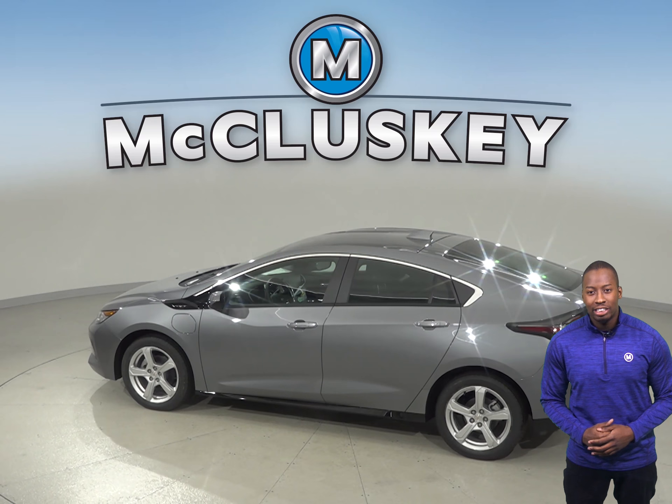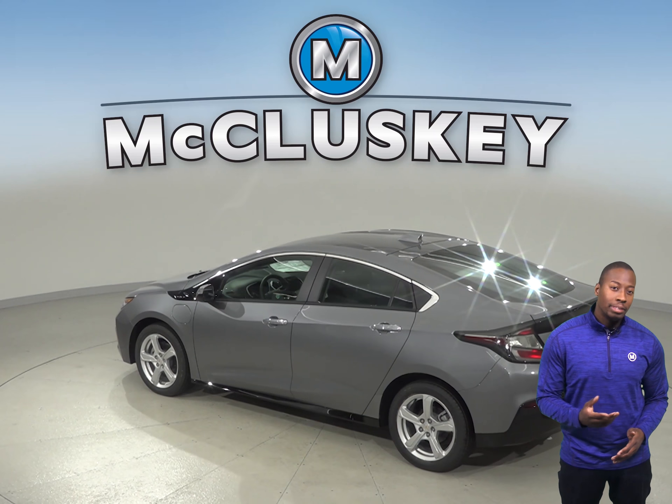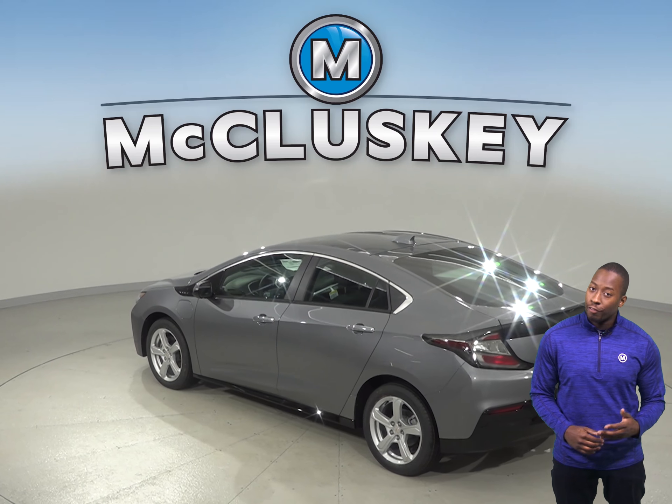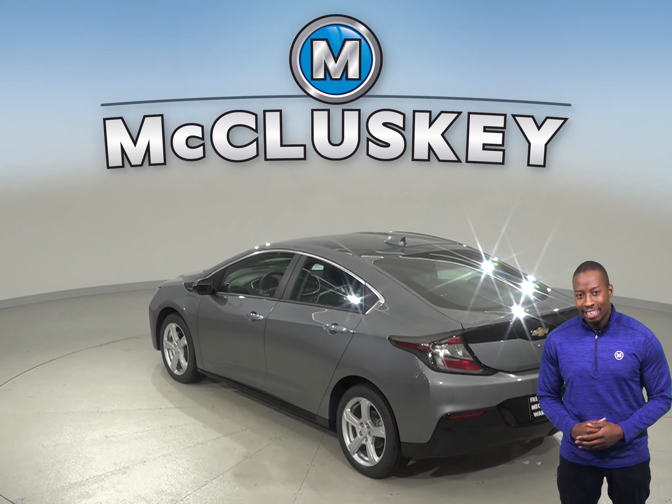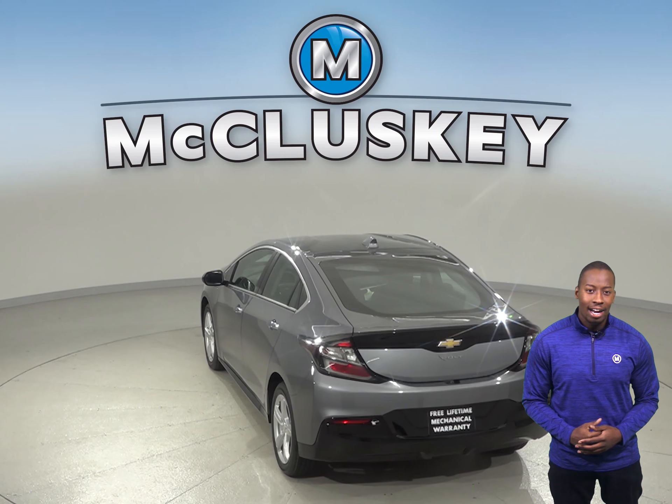The Chevrolet Volt has a CVT transmission with no steps between gears, meaning it can keep the engine at the most efficient speed for fuel economy. On the EPA test cycle, the Chevrolet Volt running on electricity gets better fuel mileage than the Hyundai Sonata Hybrid.